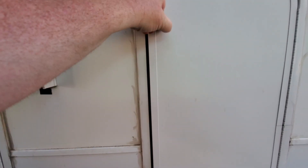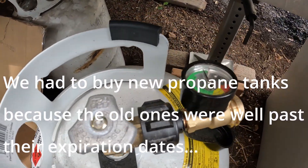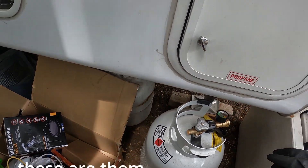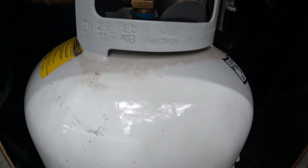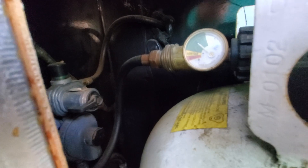Propane. This is actually doing pretty good — this is keeping our fridge cool. It's been at that point on the gauge for like almost a week. Seems like it's not even moving, which is good. I like that.